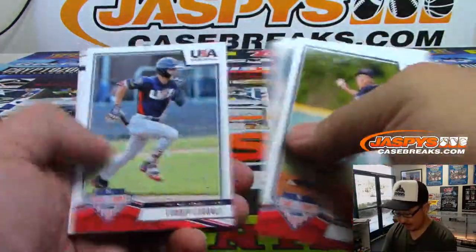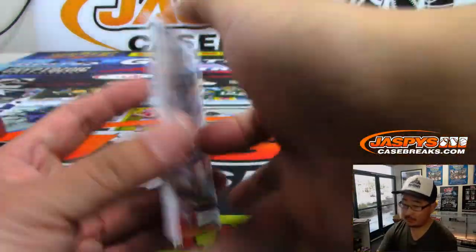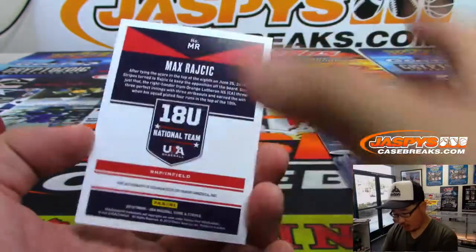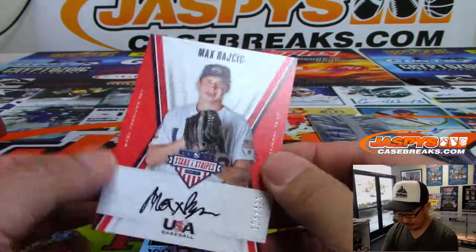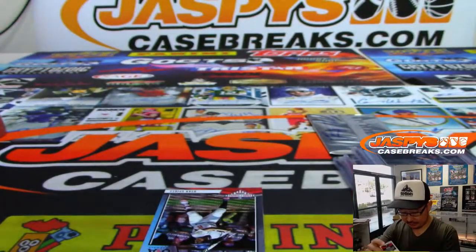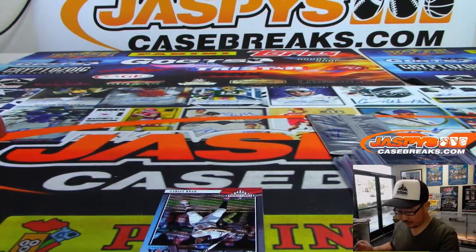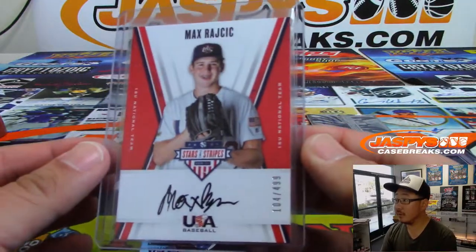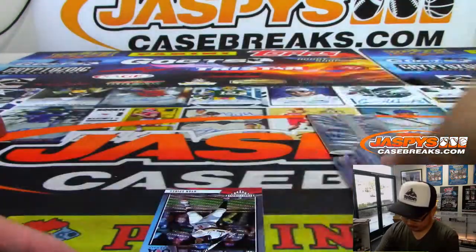The last pack — it's Max Rojcik, out of 499, part of the under-18 national team. I think he probably did a pretty good job. He's a pretty good hitter, uses right field extremely well. He's not a huge strikeout guy, so I always feel like it would improve him.